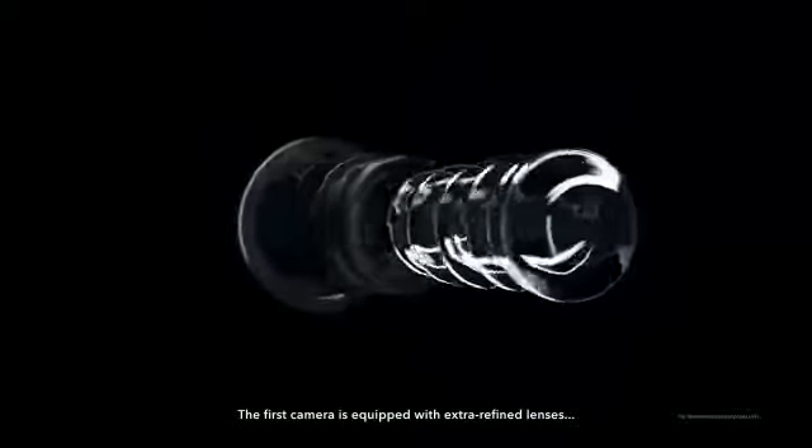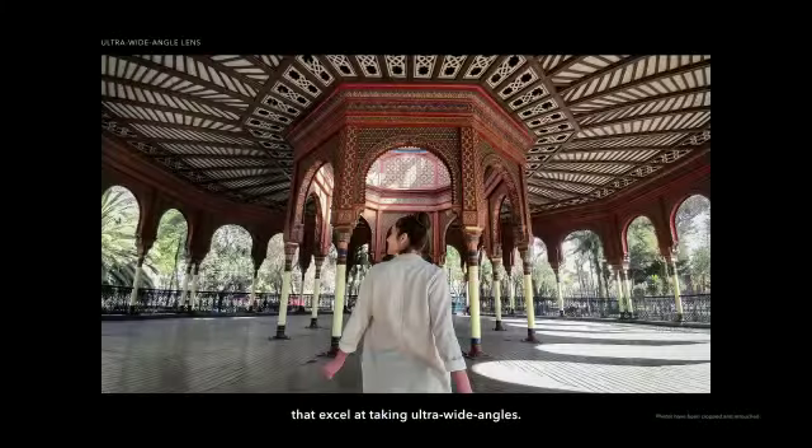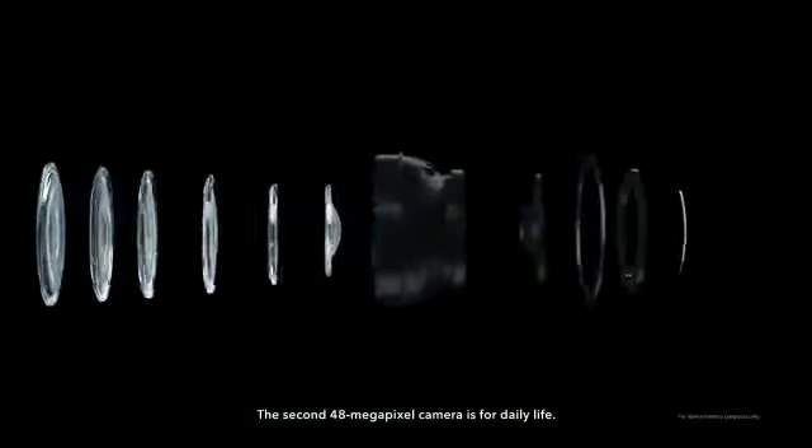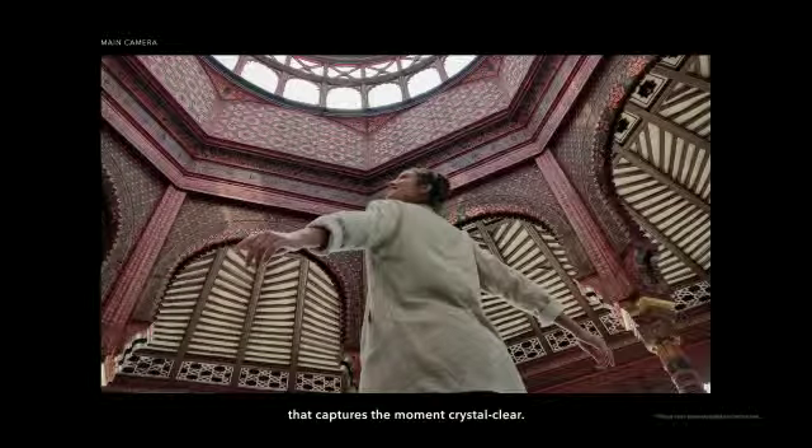The first camera is equipped with extra refined lenses that excel at taking ultra-wide angles. The second 48-megapixel camera is for daily life, with an ideal focal length and a high-res lens that captures the moment crystal clear.